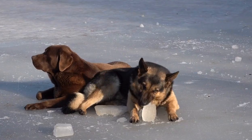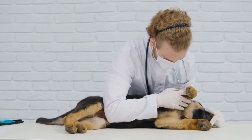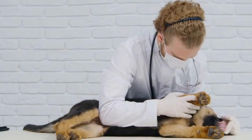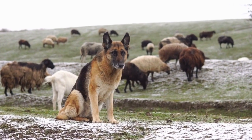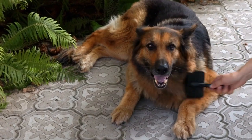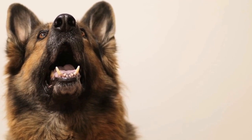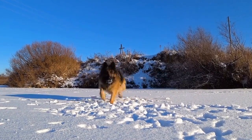Three: Basic Obedience Training. Before embarking on therapy training, it is essential to establish a foundation of basic obedience skills with your German Shepherd. This includes commands such as sit, stay, come, and heel. Teaching these commands will create a well-behaved and manageable dog. Positive reinforcement techniques, using treats and praise, work best with this breed. Consistency and patience are key during this stage of training.